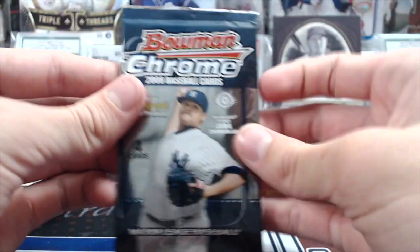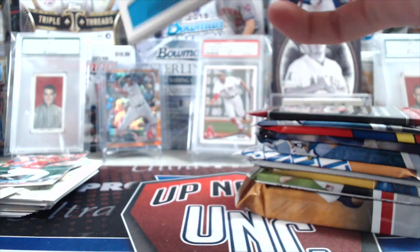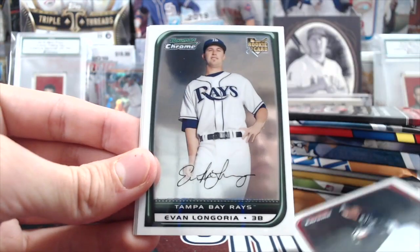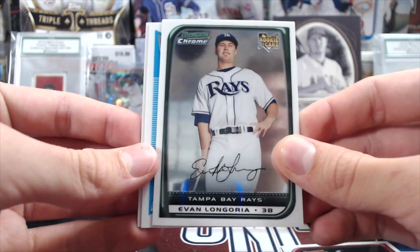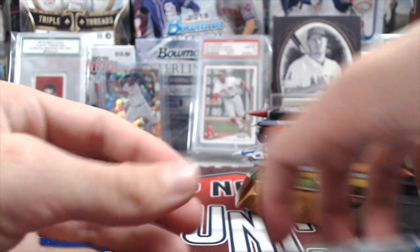Next up, let's go with 08 Bowman Chrome. This box has actually been pretty fun for the price. The baseball card product season is winding down for the year. That's a nice one — Evan Longoria. He's probably one of the only good rookies in the whole set, so that's not bad.